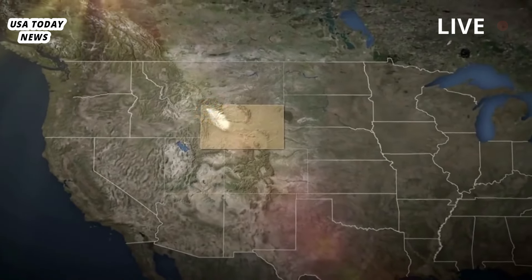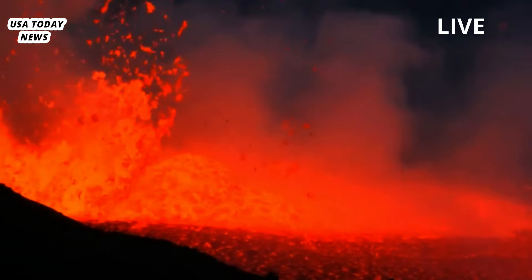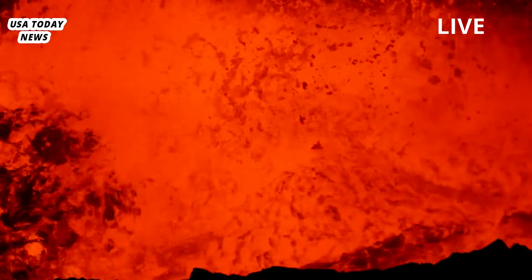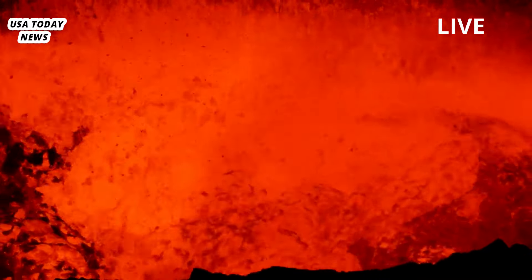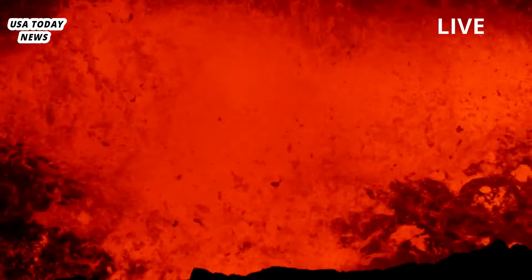Wanting to predict the volcano's future, scientists have tried to determine how much molten rock is close to the surface and where it is located. Magma reservoirs may be more like mazes than tanks of ever-molten rock. Crystal boundaries trap melt — hot, floating fluid. The more melt, the greater the volcano's ability to erupt.